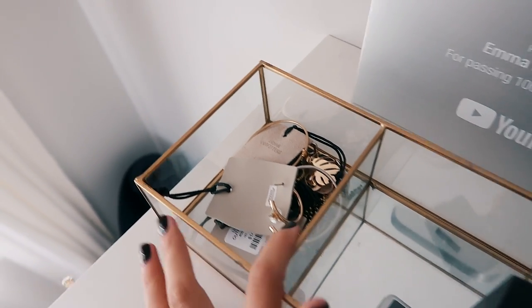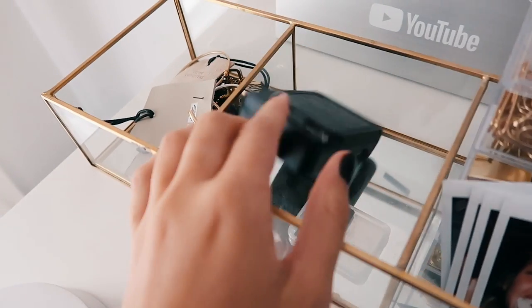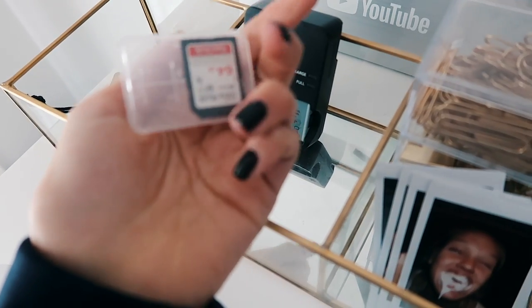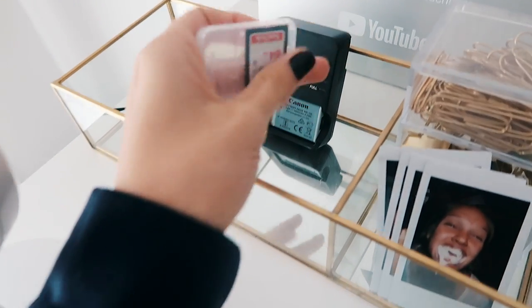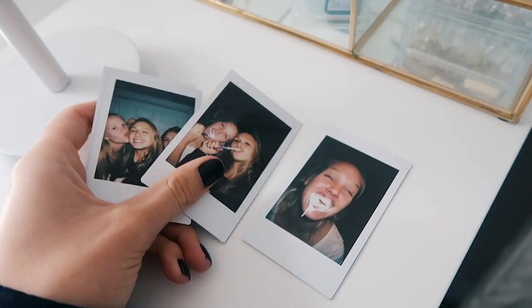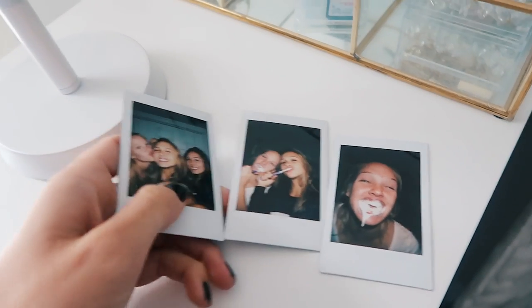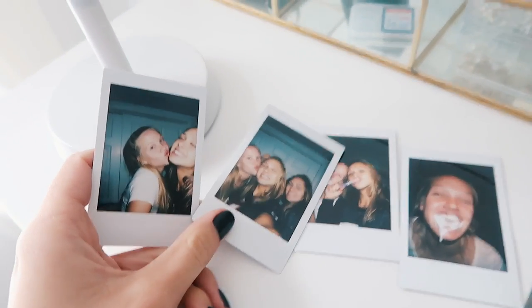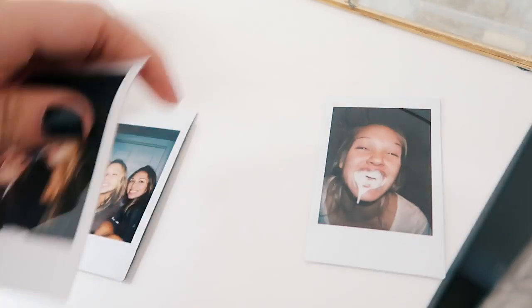This is where I keep all my camera things — I have a battery charger with an extra battery, an extra SD card inside a case. Then I have some Polaroids; the rest are in my car but these are just me and my friends — my friend Shelby with toothpaste in her mouth while we were brushing our teeth, me, Shelby and Abby, and me and Shelby again. These are from homecoming week.